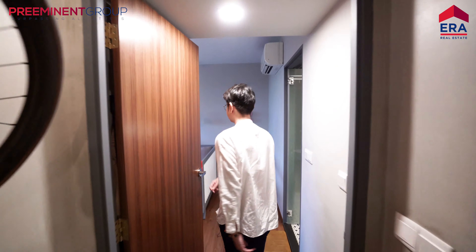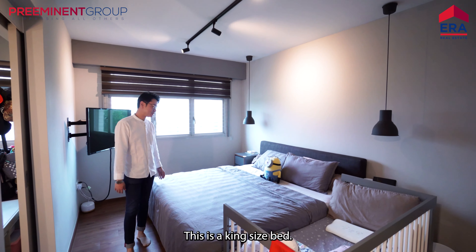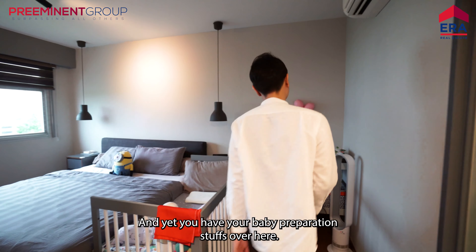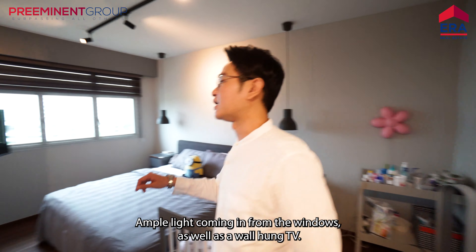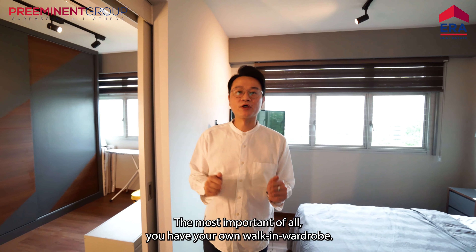Let me show you the master bedroom. So you walk into this spacious master bedroom. This is a king size bed. Two big side tables. Baby crib. And you have your baby preparation stuff over here. Ample light coming in from the windows here as well. A wall-hung TV. Most important of all, you have your own walk-in wardrobe.